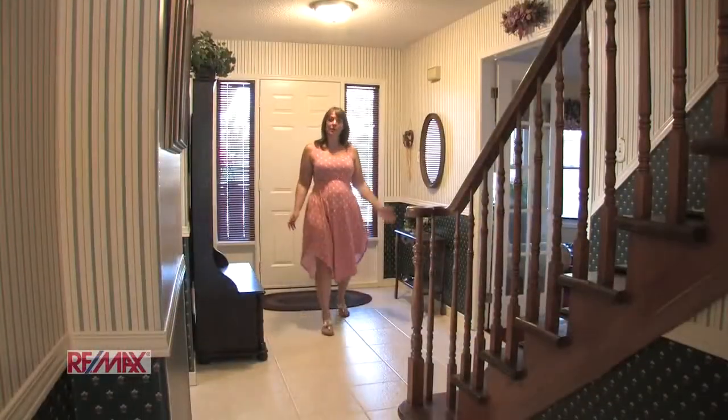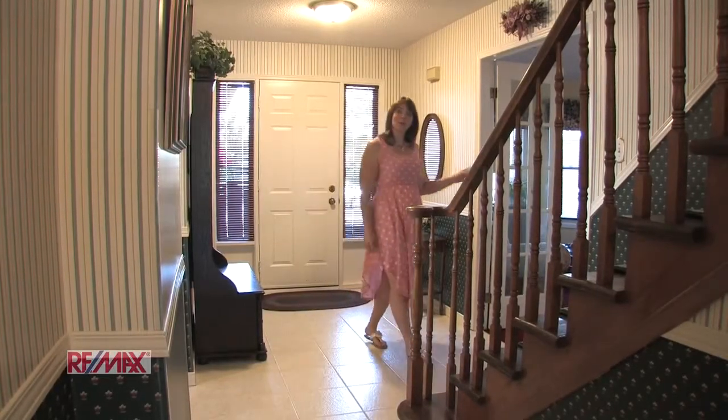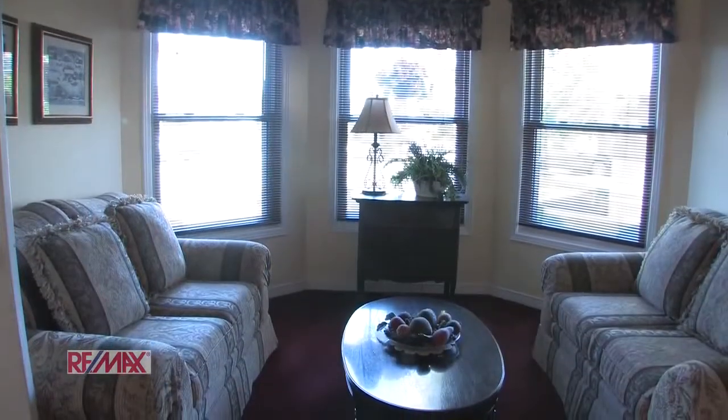As you walk in the front door, you've got your beautiful foyer here. We've got our formal living room over here. Following through on the main floor is the separate family room with a gas fireplace — cozy for winter nights.